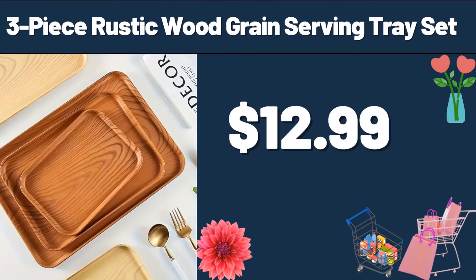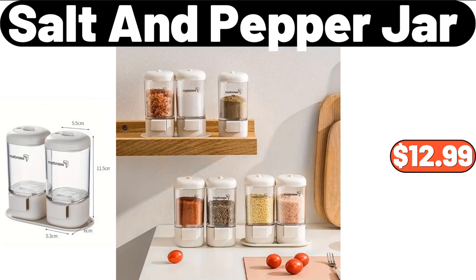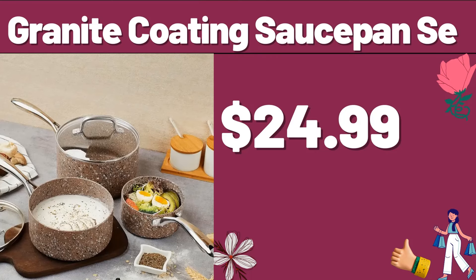3-Piece Rustic Wood Grain Serving Tray Set, $12.99. Electric Grain Mill, $12.99. Salt and Pepper Jar, $12.99. Lovesick Wood with Handle Cutting Board, $13.95. Silicone Mixing Bowl with Whisk and Spatula Gift Set, $5.99.